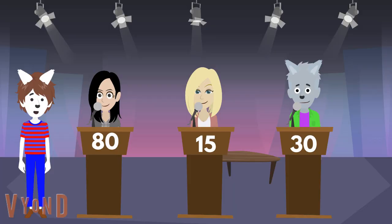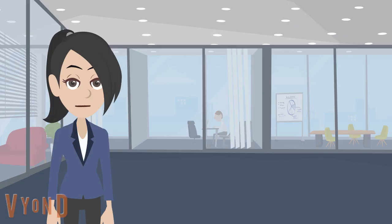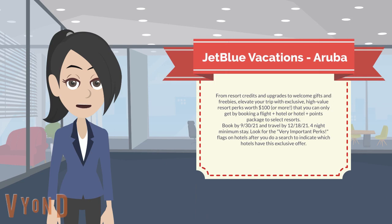And now we go to Carolina Ramirez with the second place prize. The second place prize for Gershwin is a JetBlue Vacations trip to Aruba, with resort credits, upgrades, welcome gifts, and freebies. Elevate your trip with exclusive, high-value resort perks worth $100 or more, available by booking a flight and hotel or hotel and points package to select resorts.